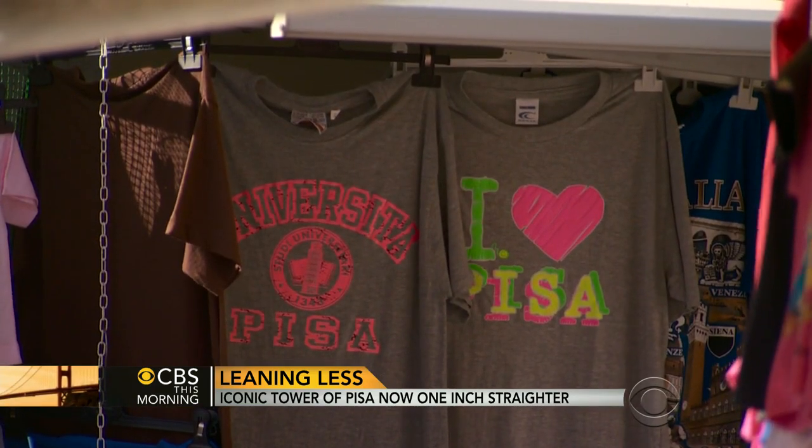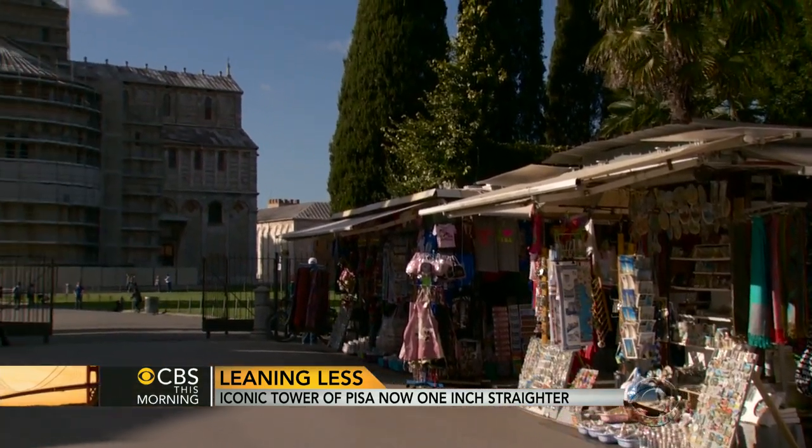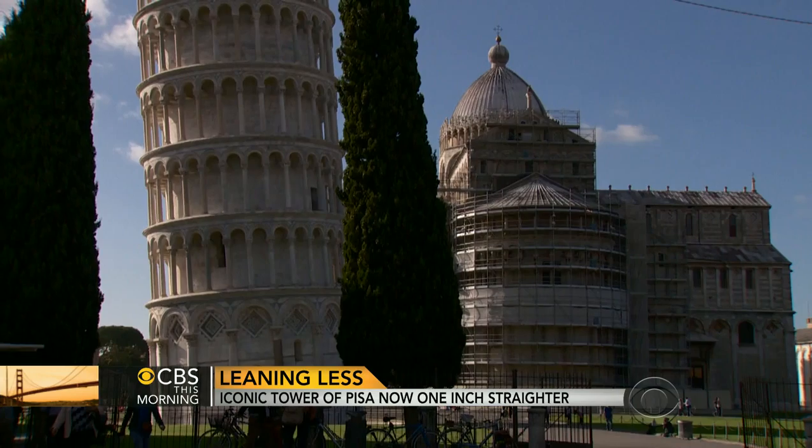The name Pisa dates from about 600 B.C. It's ancient Greek for marshy land, so it's no surprise that one side of the tower began to sink shortly after construction began.